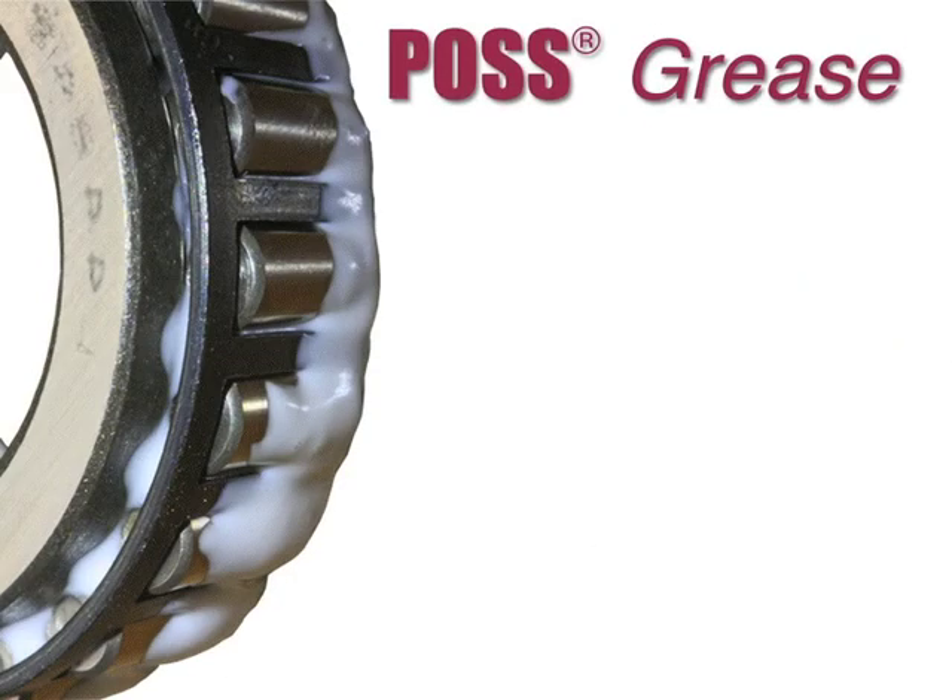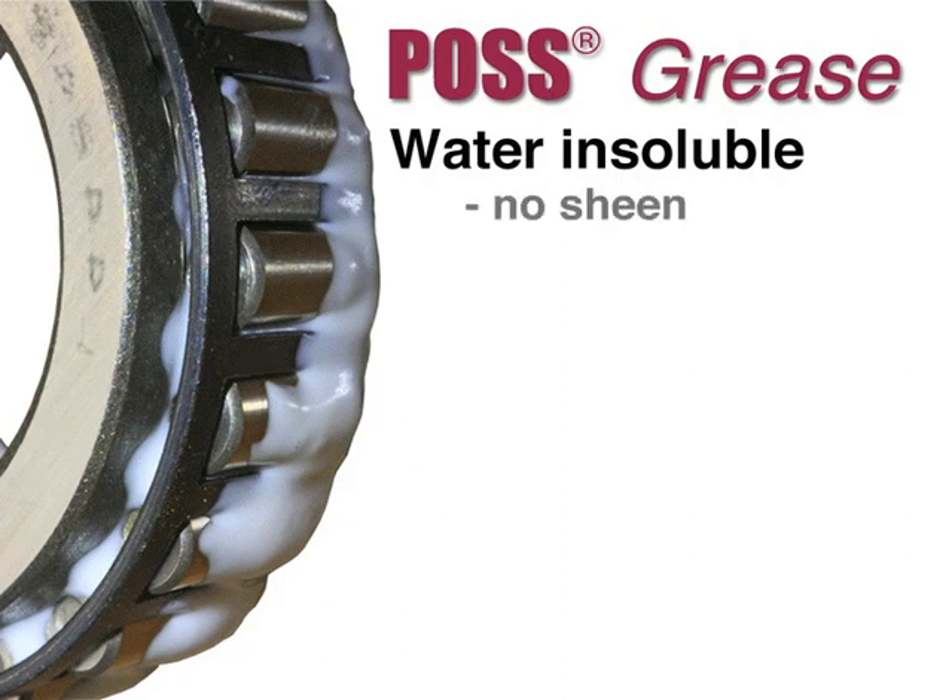POS grease is completely water-insoluble and will not form a sheen because a soap thickener is not used. The natural state of the POS used is a grease.